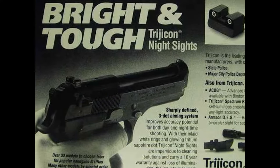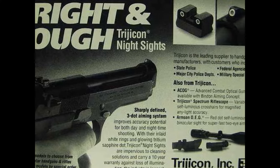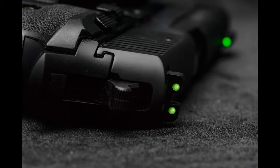Night Sights. The thing until now you thought you had to have on every gun. Sorry gang, you don't. Night Sights were all the rage when they first came out, solving the problem of not being able to see your sights in the dark. Now you can shoot without light, right? Wrong.